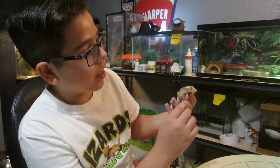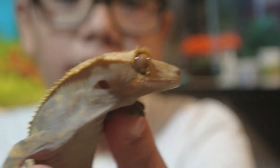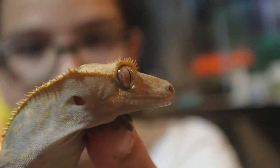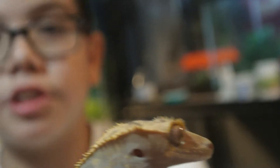Nocturnal animals usually have pupils that are vertical — up and down. Hopefully I'm getting that right. And they usually absorb more light in the darkness, and that's why all nocturnal creatures have that.